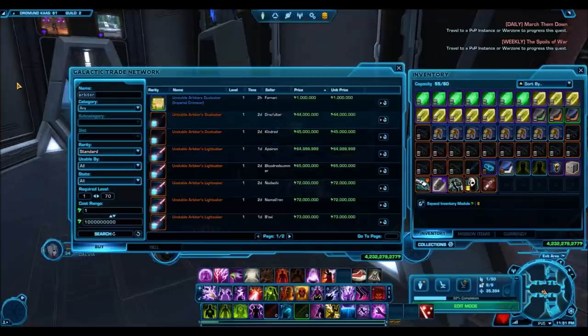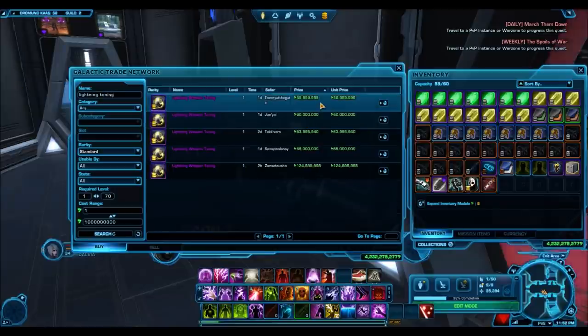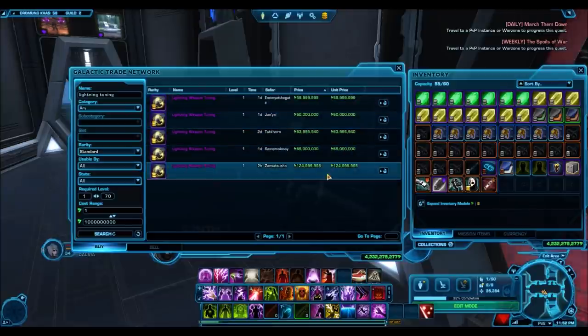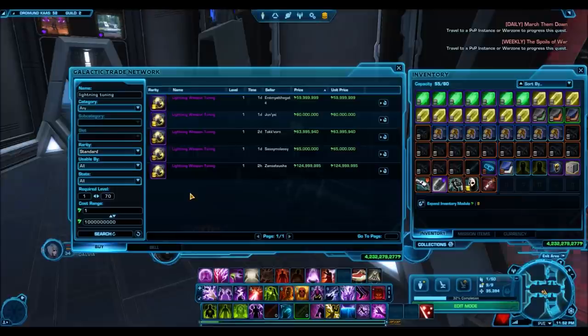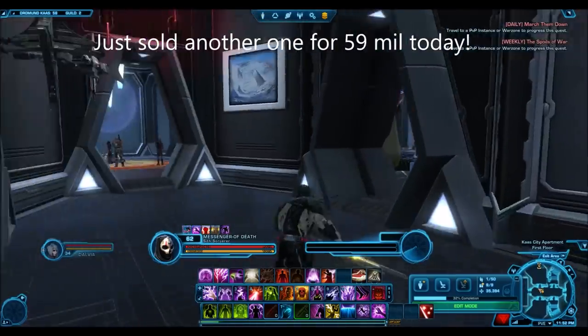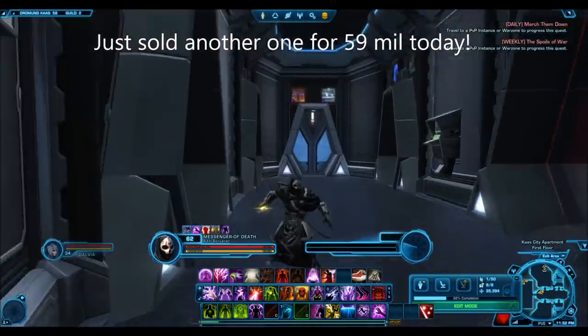If you go look on the GTN now, this is basically non-existent because it was a rare drop from the Plunderer's Cartel Pack, and after that cartel pack was embargoed the item just jacked up in price. Back in the day it used to sell for like 10 to 20 million, so you can imagine it's now up on the GTN for over 100 million credits — probably sells around 50 to 100 million. I sold a few for 49 million a few months ago.